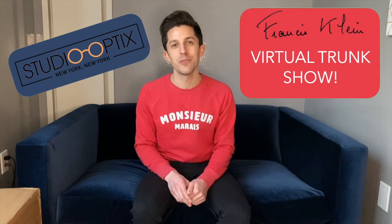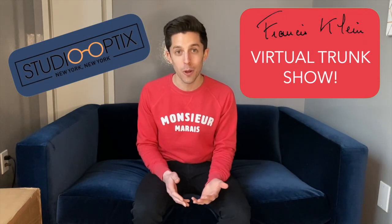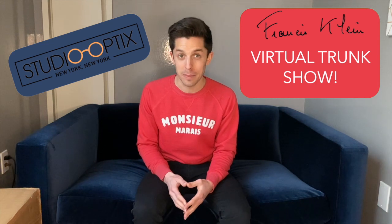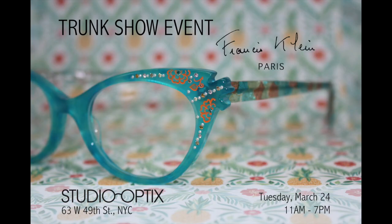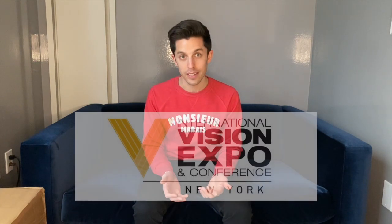Hi friends, this is Adam from Studio Optics. If you're working from home too, you probably need a little pick-me-up. Last month we were supposed to have another trunk show event with Francis Klein, one of our absolute favorite eyewear designers. They were coming to New York City for Vision Expo East, one of the biggest trade shows in our industry, but unfortunately the trade show was cancelled and our trunk show had to be cancelled as well.